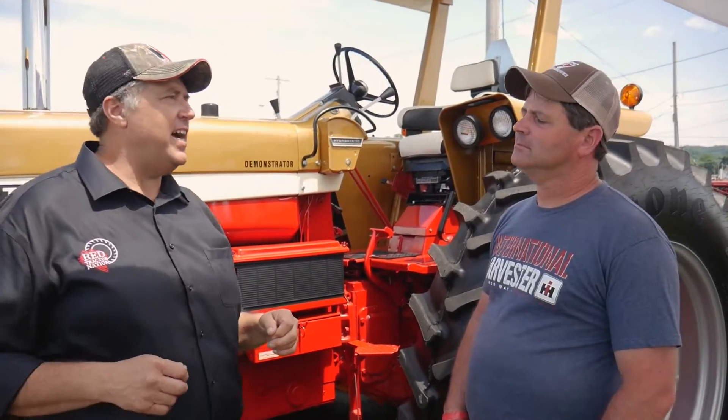Steve works at the Case IH dealer as a parts specialist on the parts counter. He got an opportunity involving an 826, which is the second tractor here.